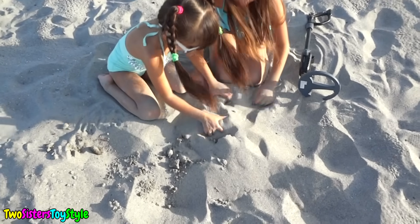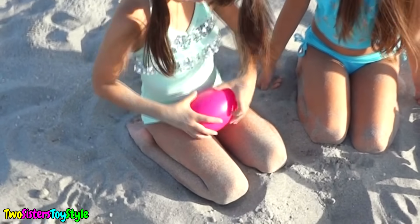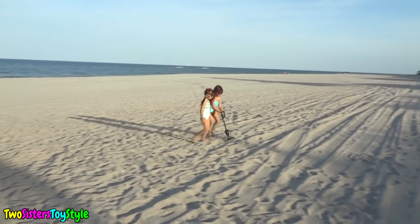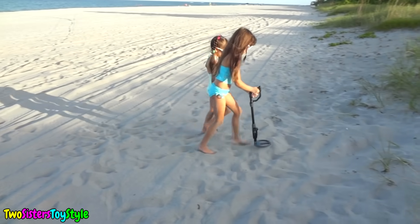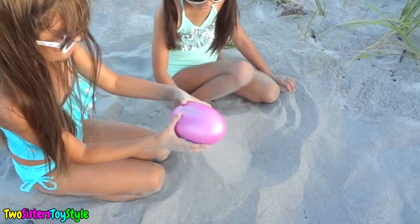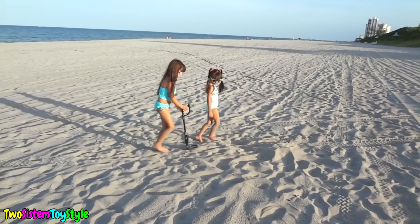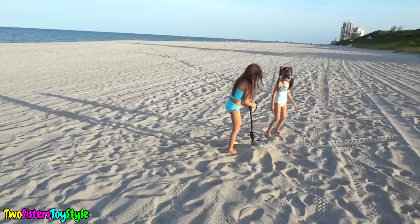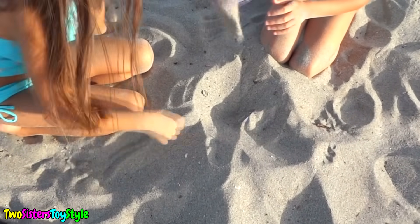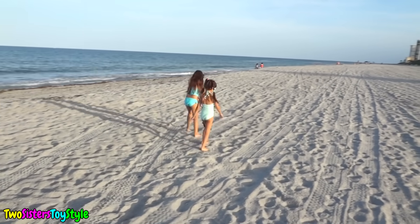Okay, there's something right here. Wow, it's a surprise egg - it's a Mini Mixies! There's something else here, another surprise egg. Thanks Evelyn! Yay, there's another Mini Mixies. Okay there's something to check - Shopkins, yay!